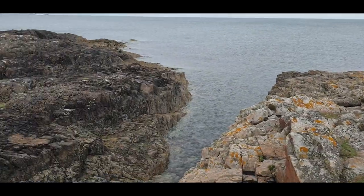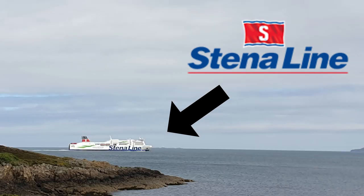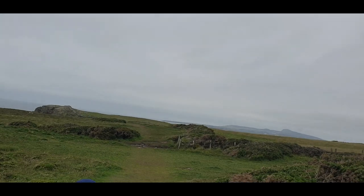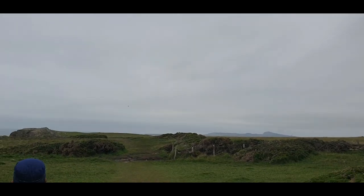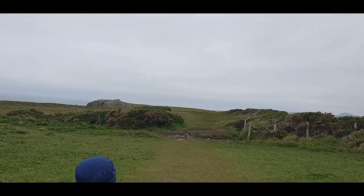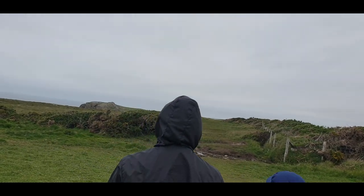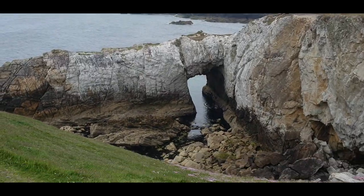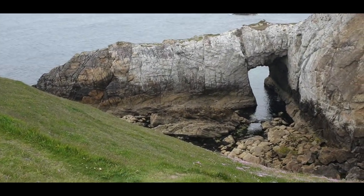Also you can see the Stena Line ferry which is an Irish ferry company. Now as you can see we're trying to find Bois Green which is also known as the White Cliffs. There is no exact location for this place and you have to try and find it. We walked for about five to ten minutes to find the Bois Green which is a beautiful arch and it is totally worth the walk.